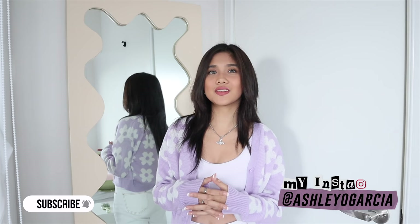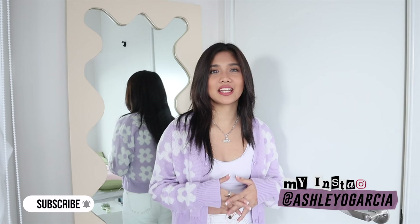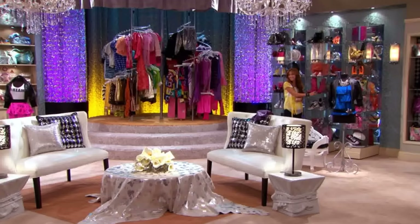Hey guys, it's Ashley and today I'm going to finally show you my closet. I just want to preface this by saying that I don't have a legit walk-in closet. I'm actually living in a one-bedroom condo, so I kind of combined my bed area and my closet area. But nonetheless, this is such a dream of mine.